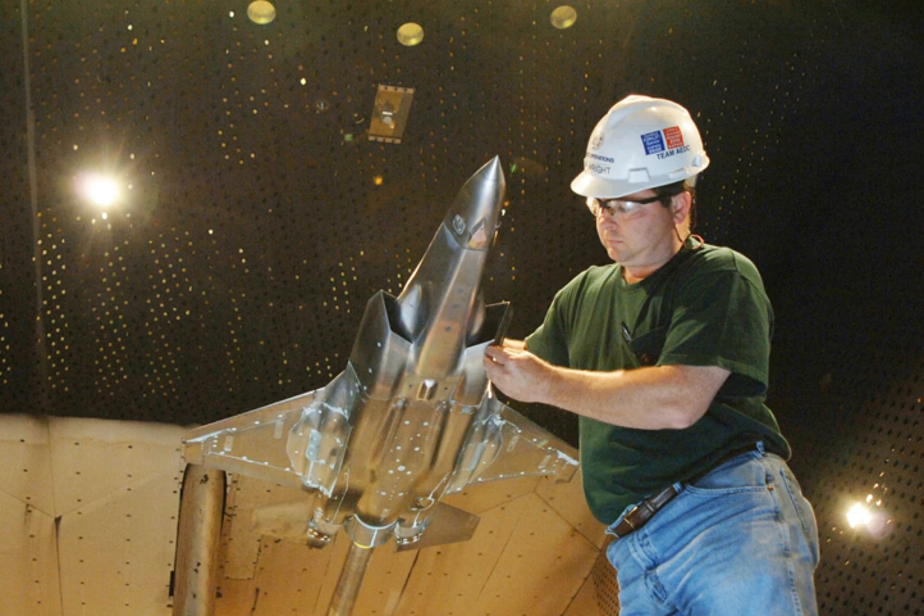The University of Tennessee Space Institute is located adjacent to AEDC. The center lies near Manchester and Tullahoma, Tennessee, and occupies much of the site of the former Camp Forest, a U.S. Army base and World War II prisoner of war camp. It is unique in that the majority of the workforce are contract personnel, with a small contingent of active duty assigned.